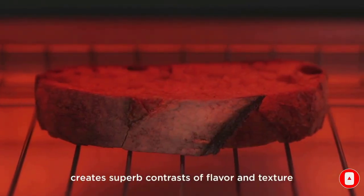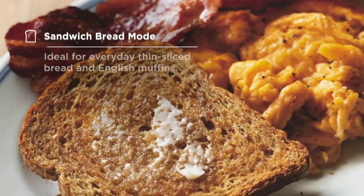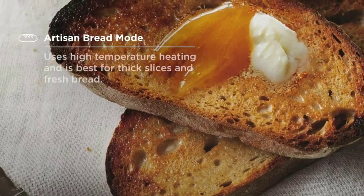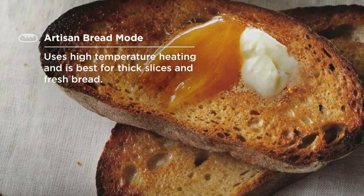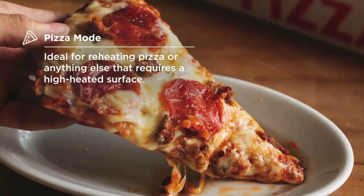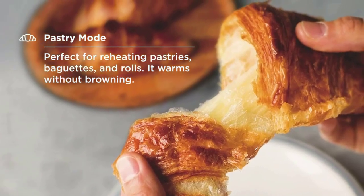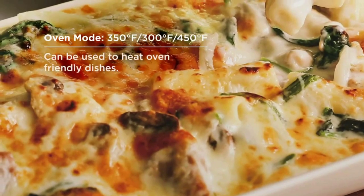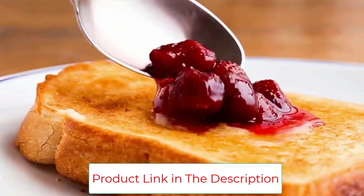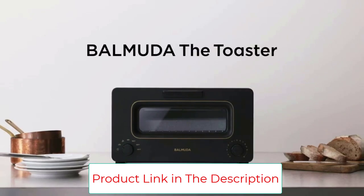Like its design, the toaster tech is quite unique and, dare I say, cool. While toasting, Bermuda's toaster fills with steam, creating an even, thorough toast every time. The English muffins on the right were toasted at 3 minutes and 5 minutes. Before use, you need to drop about a teaspoon of water into a small compartment on the top.